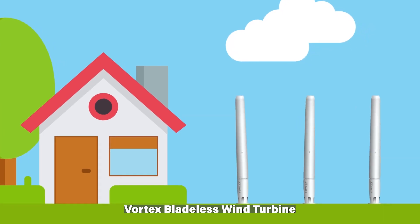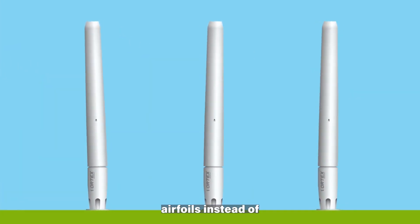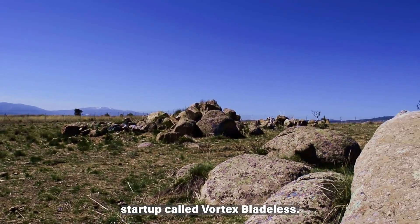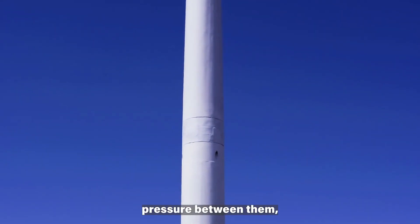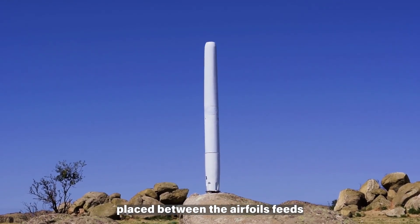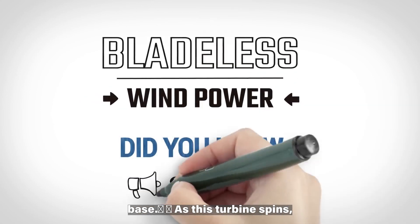The Vortex Bladeless wind turbine is a type of wind energy generator that uses vertically mounted airfoils instead of traditional wind turbine blades. The technology was developed by a Spanish tech startup called Vortex Bladeless. The airfoils create an area of low pressure between them, and an aerodynamically shaped tower feeds the suction through pipework so that it pulls air past a small turbine in the unit's base.